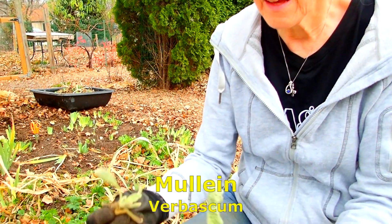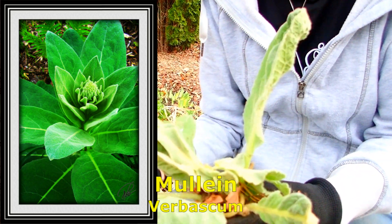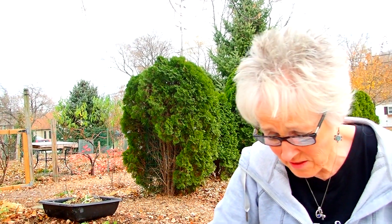Another thing we're digging out of here is mullein. It starts off so nice and soft and cute, then it gets to this stage — still kind of cute, very soft, kind of like lamb's ear. And then from here it goes six feet tall with a big flower stalk at the top that spews seeds everywhere. It is impressive. It's not invasive if you cut off the flower before it gets seeds all over.